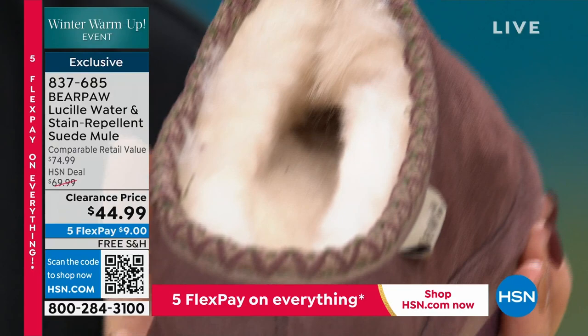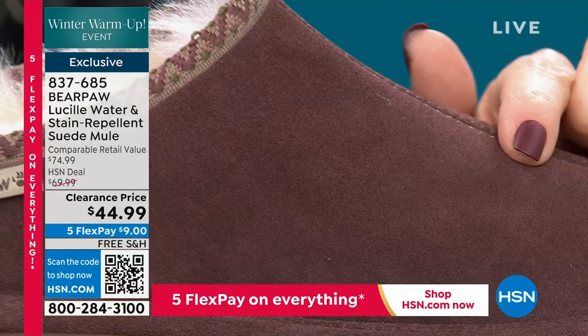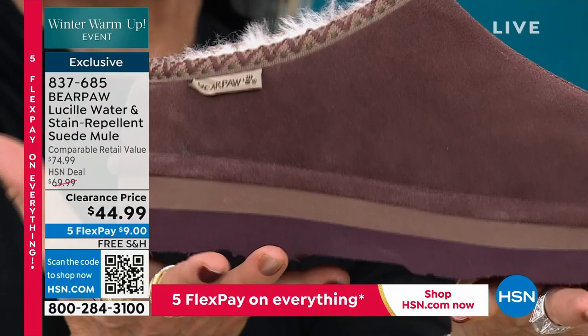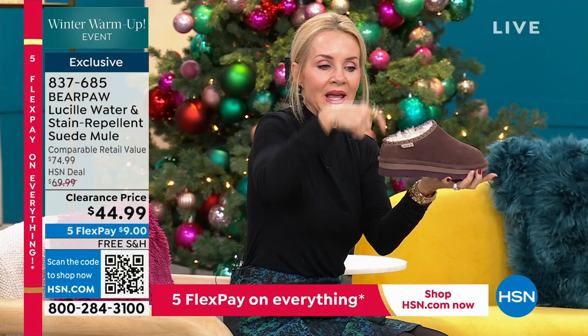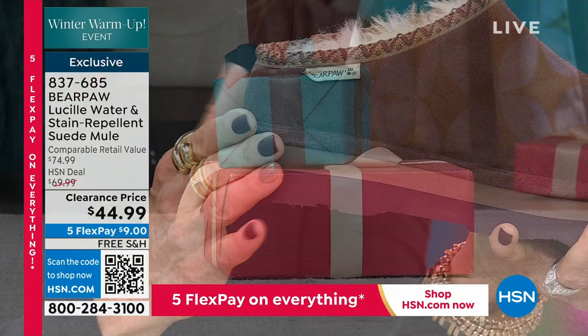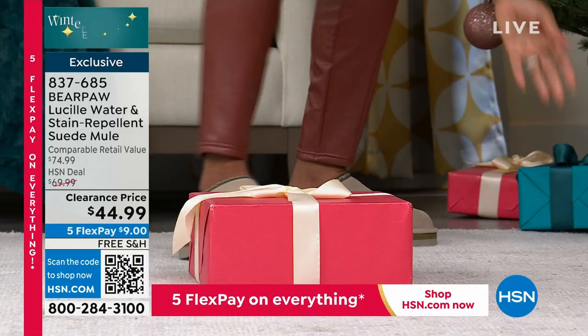Beautiful embroidery — this is all the softest, most supple genuine cow suede treated with Bear Coat, so it's all protected from anything water-based. Then you're standing on three layers of EVA rubberized outsole, so it's really lightweight. It looks substantial because it is, but it is a lightweight mule — nice and deep so your heel fits in just like a shoe.